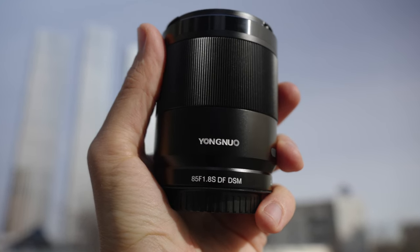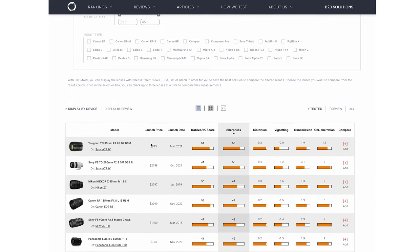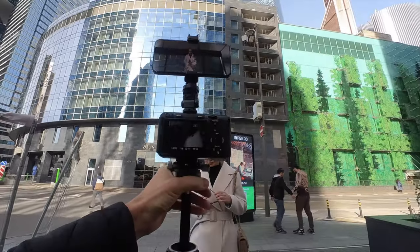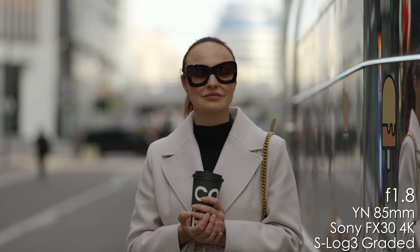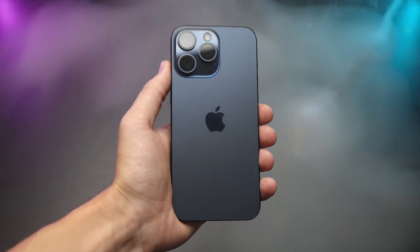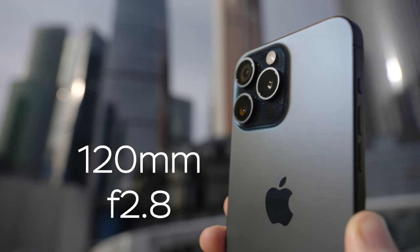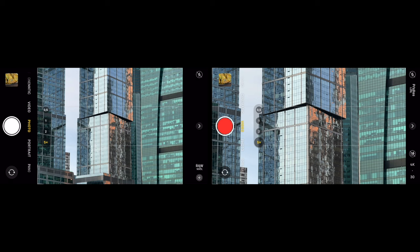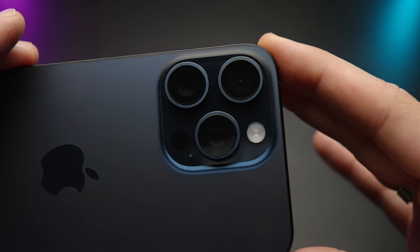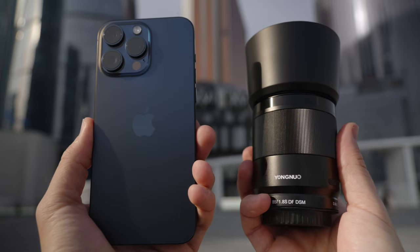This is the sharpest lens ever tested by DxOMark, a very respectable photography-related quality evaluation laboratory — the YANUO 85mm f1.8, which we are testing on a Sony FX30 with an APS-C sized sensor to get about 127mm full-frame equivalent. And this is the iPhone 15 Pro Max's new 5X telephoto camera, a 120mm full-frame equivalent lens. How good is the 12 megapixel 5X camera on the iPhone 15 Pro Max compared to Sony's FX30 26 megapixel sensor and the sharpest budget telephoto lens on the market?